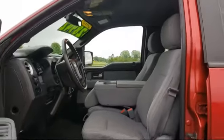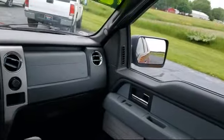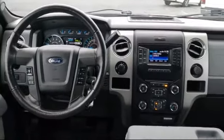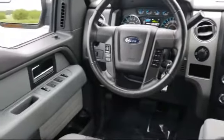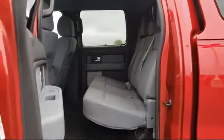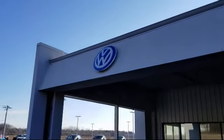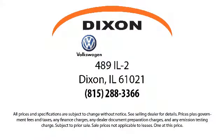Here at Dixon Volkswagen, customer service is our top priority. We pride ourselves on being a small-town store with a huge inventory to choose from. We know buying a vehicle can be stressful, so we try to make the process fun for our customers. Our knowledgeable, no-pressure staff can help you drive away in a vehicle that is just right for you. So come visit us here at Dixon Volkswagen — you'll be glad you did. We are located at 489 Illinois Route 2 in Dixon.